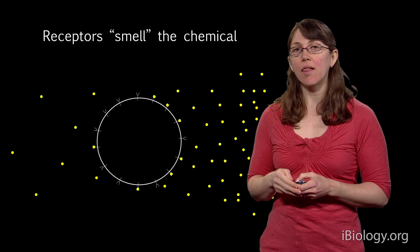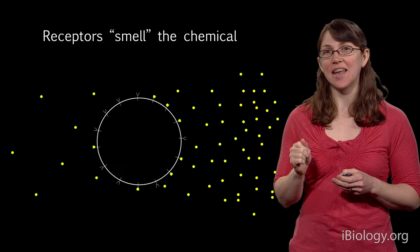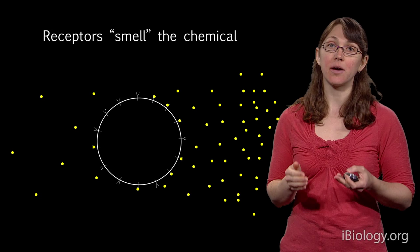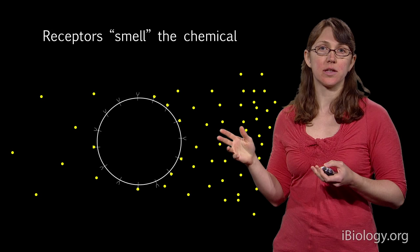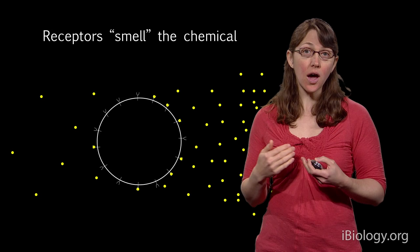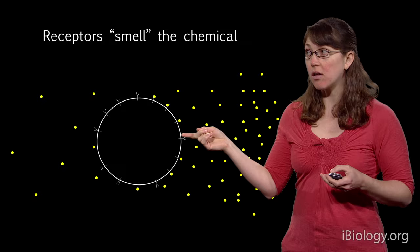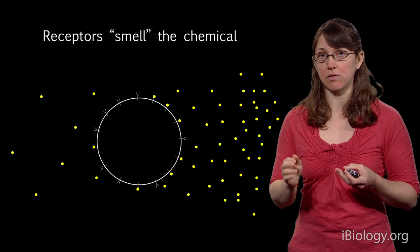How do cells do gradient tracking? Like us, they have noses, sort of. They don't actually have noses — they have proteins called receptors that bind specifically to the chemical. Interestingly, the receptors these cells have to sense the chemical are exactly the same type of receptor that's in your nose when you sense the cookie smell. In this schematic, the cell has receptors all over it, and the receptors bind specifically to the chemical.